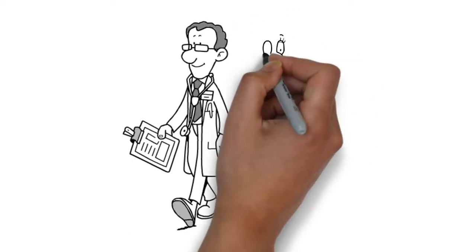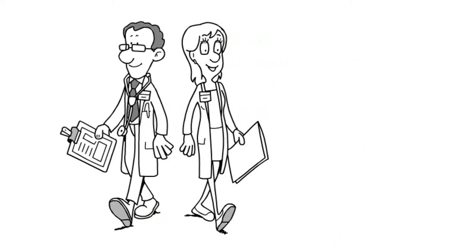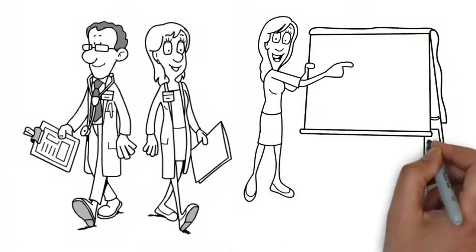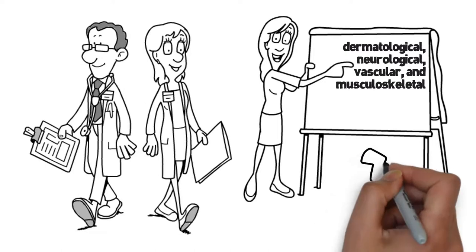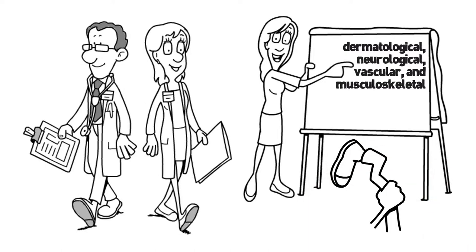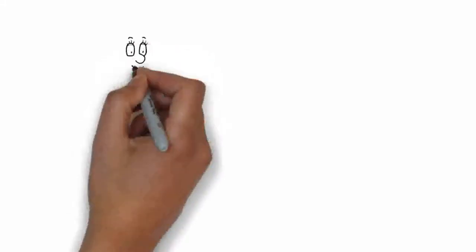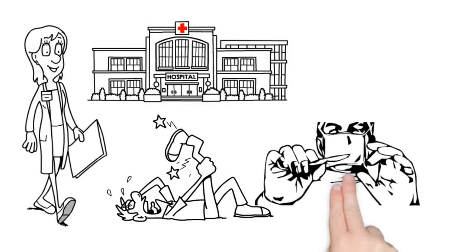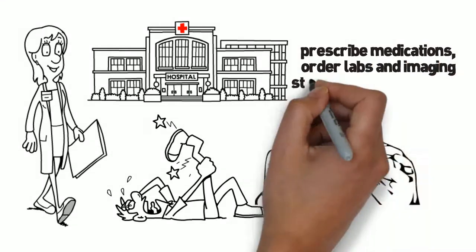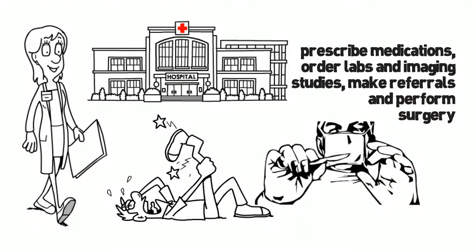The practice of podiatric medicine and surgery involves the diagnosis and management of conditions that are dermatological, neurological, vascular and musculoskeletal in the lower extremity and especially the foot and ankle. A podiatric physician can admit patients to the hospital, prescribe medications, order labs and imaging studies, make referrals and perform elective, reconstructive and trauma surgery.